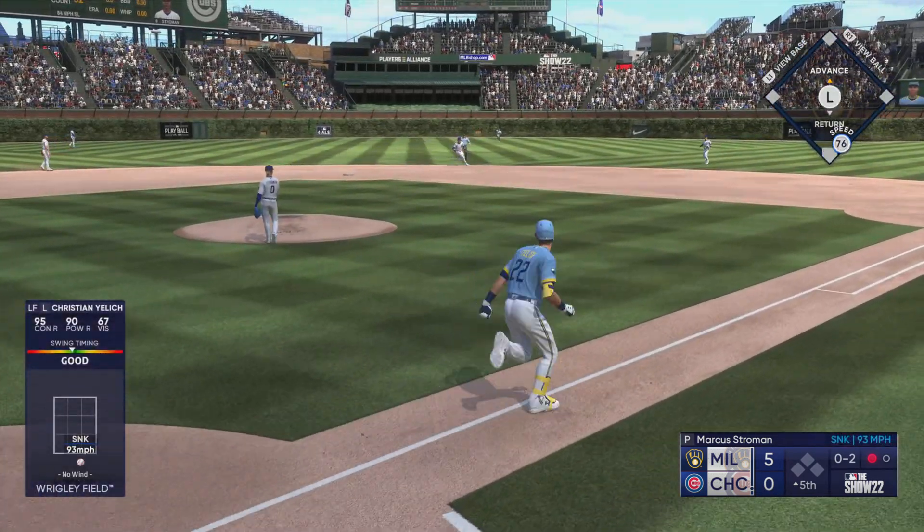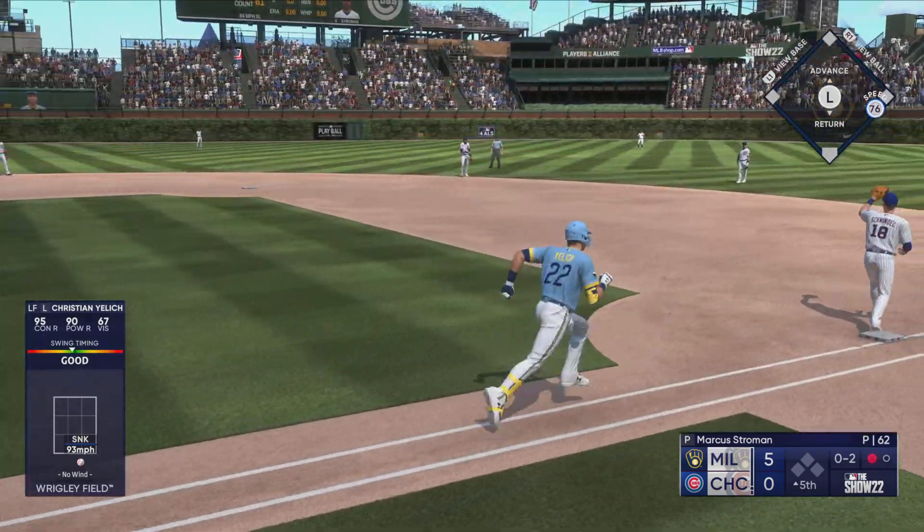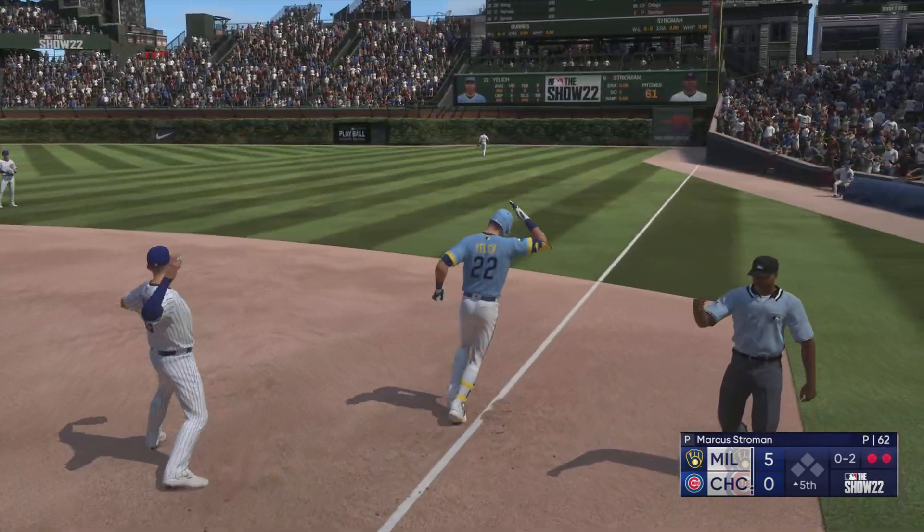Ground ball up the middle — gloves it, throws to first. Jelic out on the play.